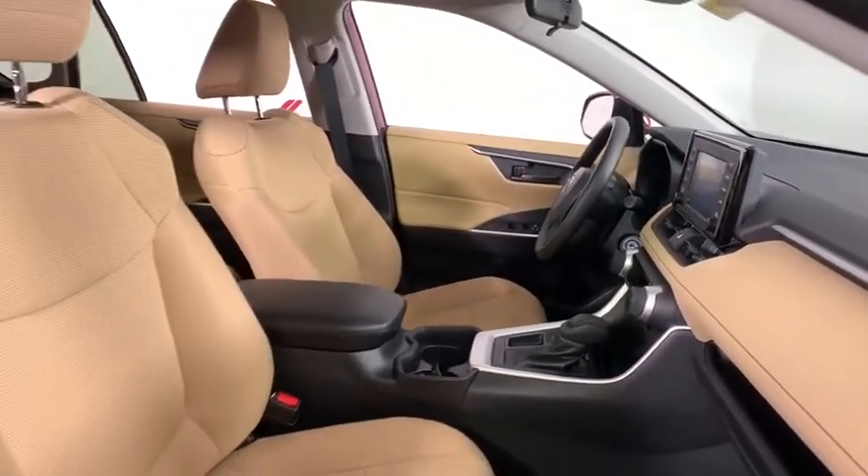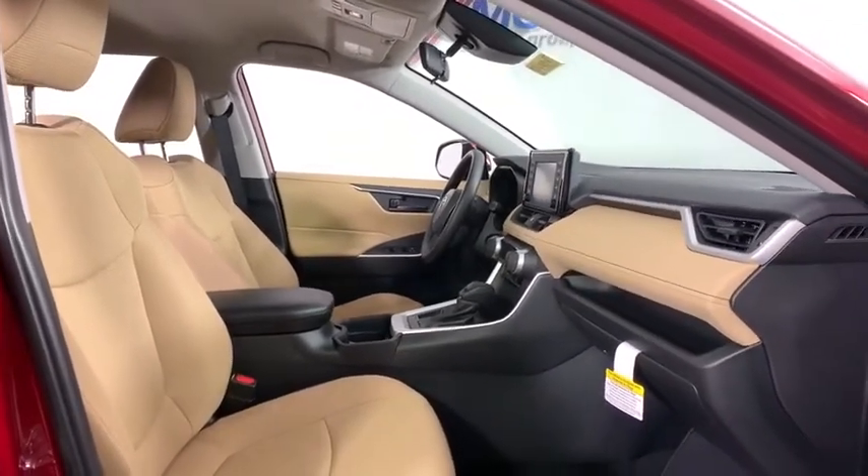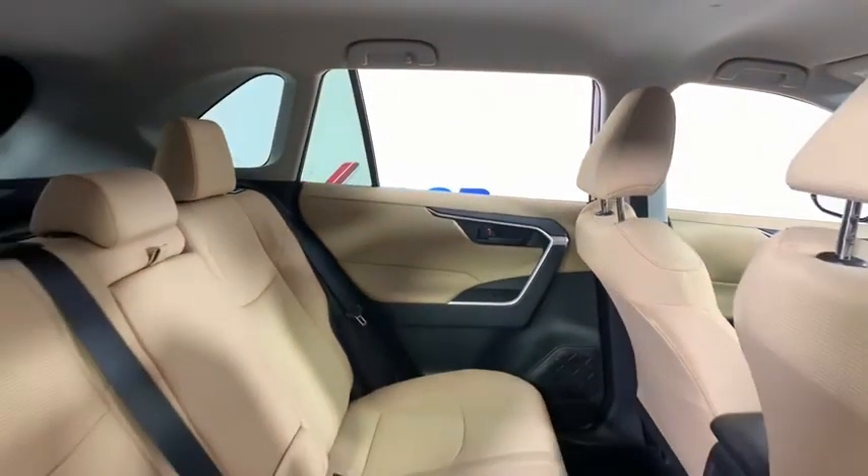Overhead console, remote keyless entry, panic alarm, rear window wiper, driver vanity mirror, front reading lamps, tilt steering wheel, front bucket seats, passenger vanity mirror.